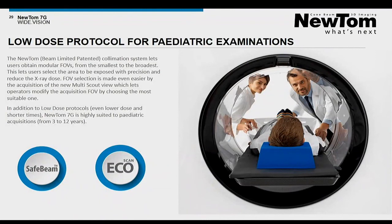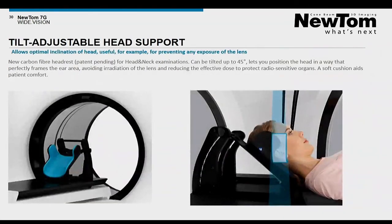Automatic exposure control — named Safe Beam for all Newton CBCT devices — as well as the echo protocol and the dedicated variable collimation, permit adjusting the dose according to the clinical request while maintaining diagnostic image quality. As you know, Newton has always kept patient safety first. The Newton team developed a dedicated support for temporal bone imaging — as you can see from the image, by tilting the head of the patient, there is the possibility to exclude the lens from the exposure area.